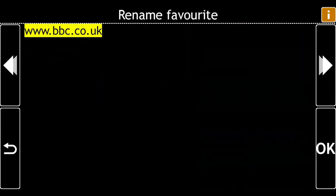Rename Favourite. Current input is www.bbc.co.uk. Type in a name then press Enter.